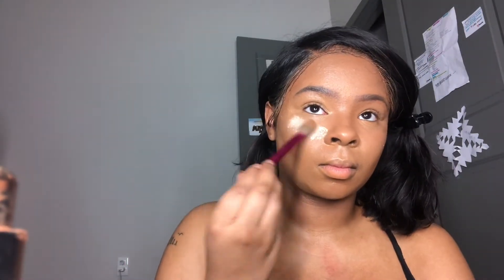Before this, I did spray my face with the Continuing Setting Mist from Morphe, and now I'm going in with my Makeup Revolution setting powder, setting all the places I put concealer. After this I'm going in with the contour palette from Black Radiance — everything will be listed below as far as shades and all that. I'm only using the middle shade to bronze my face up.